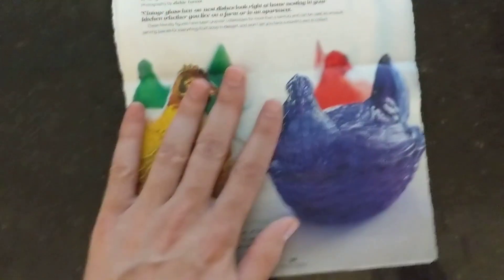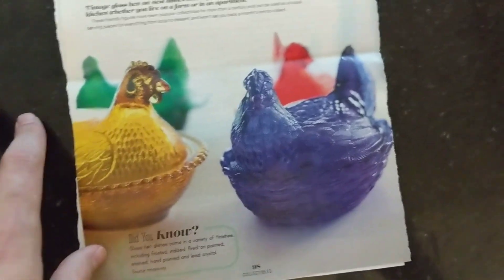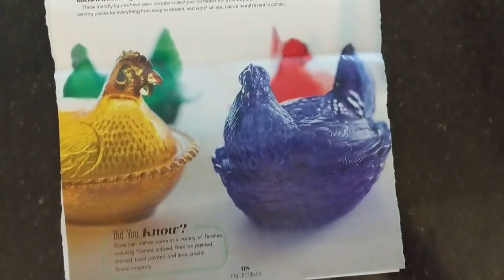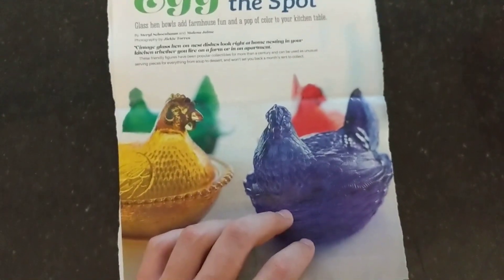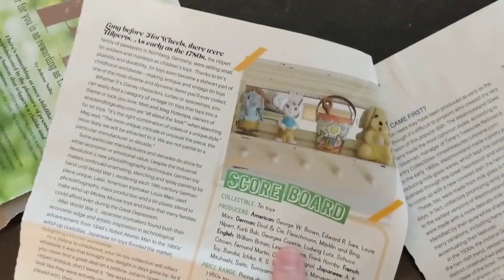Then there's a section about hens on nests and a few different makers — West Marlin, Indiana, Imperial. I pick these up whenever I can; they're pretty good sellers. The article talks about how they fit the farmhouse vibe if you're going for that country farmhouse design aesthetic.